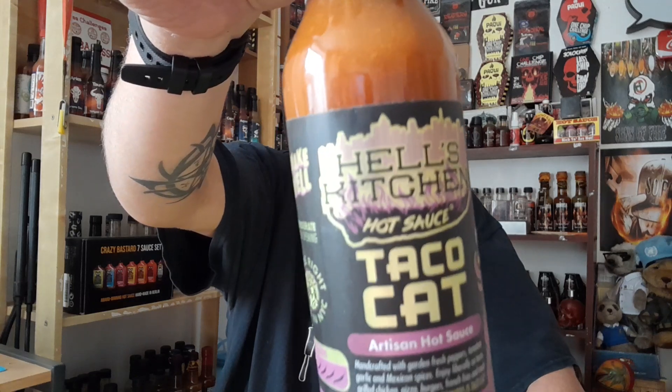Hey everybody, welcome back to Extreme Heat Pete Reviews. I am Extreme Heat Pete, here today to bring you a new source review from a new producer I came across on the Some Like It Hot Shop website — the link is in the description below. This source comes from Hell's Kitchen Hot Sauce and it's just called Taco Cat.